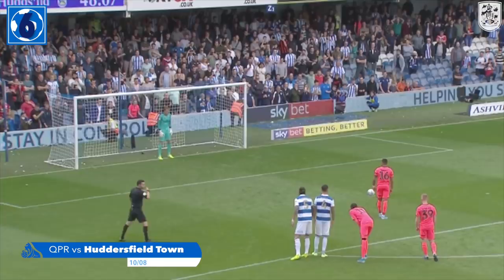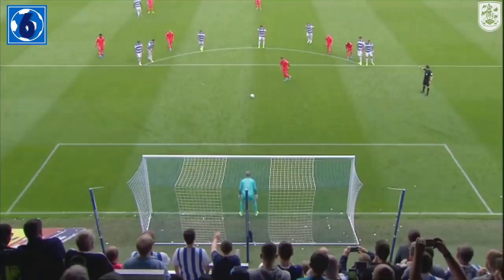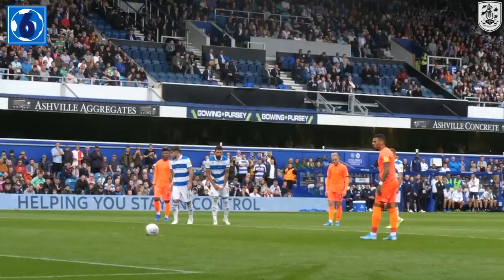Another chance, and this one to put Town ahead at Loftus Road against the QPR keeper Lumley. Carlin Grant, right-footed, scores away to the keeper's left-hand side with a nicely struck mid-height penalty. Two for the season already, Carlin Grant — both from the penalty spot. It's Queen's Park Rangers 0, Huddersfield Town 1.